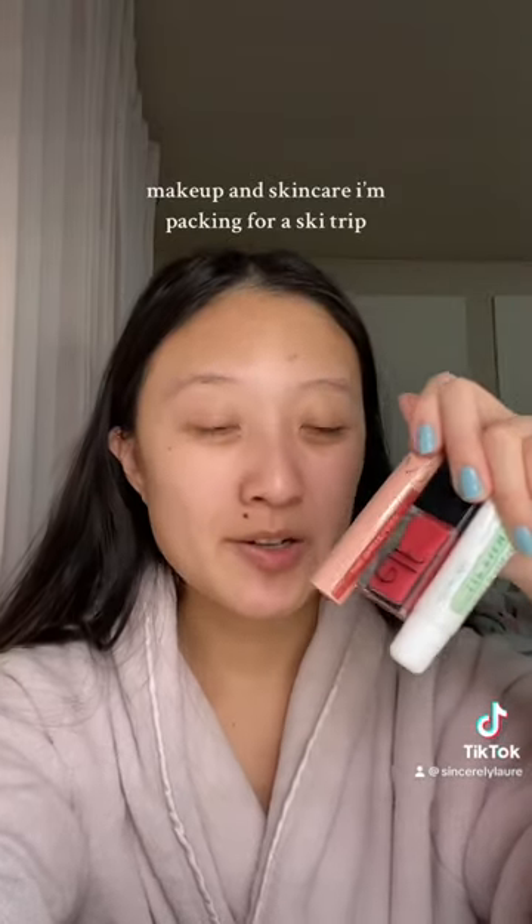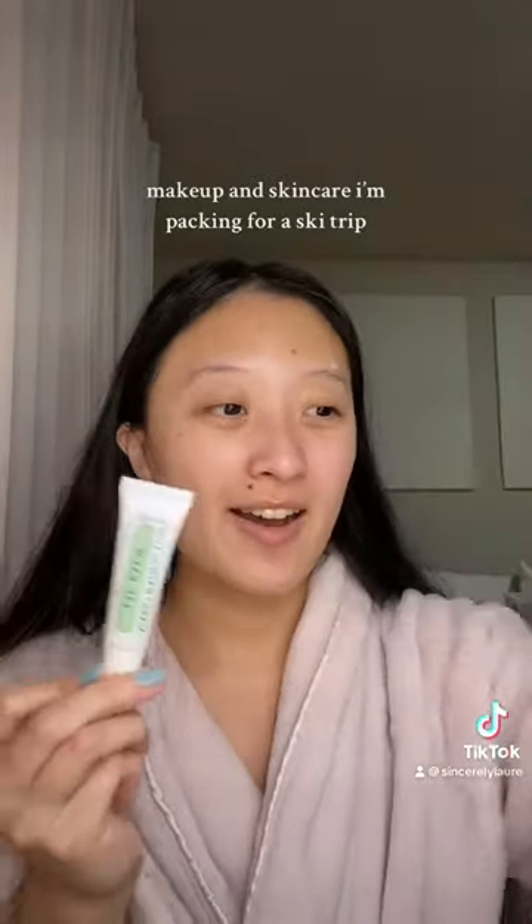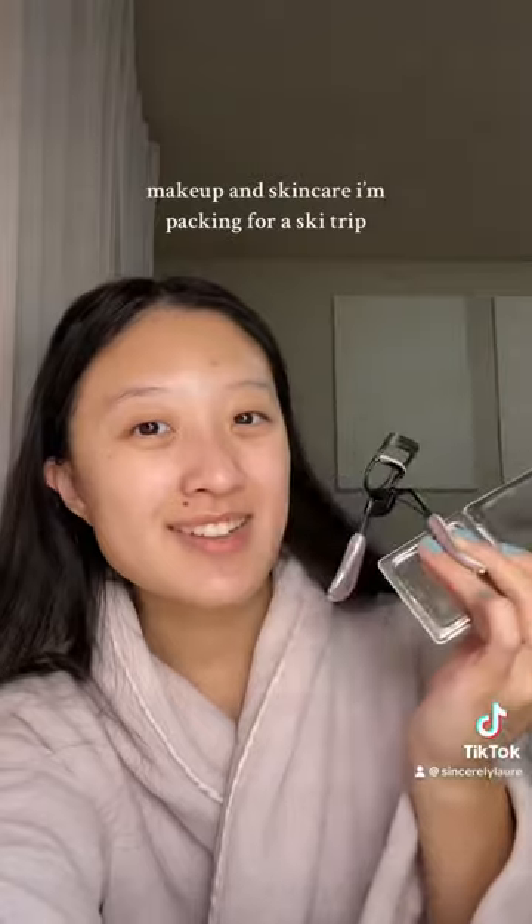And for lippies, we got the Elf Lip Oil, Roman Juicy Lasting Lip Tint, and Mario Badescu Lip Balm which I just got and I've been loving so far. Also an eyelash curler and a mirror.